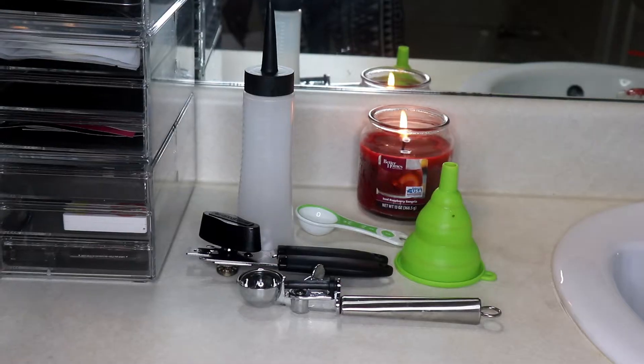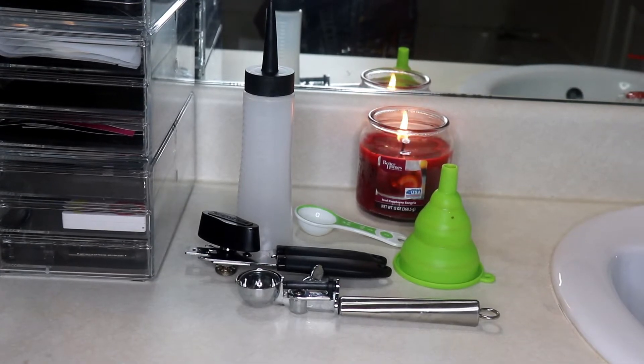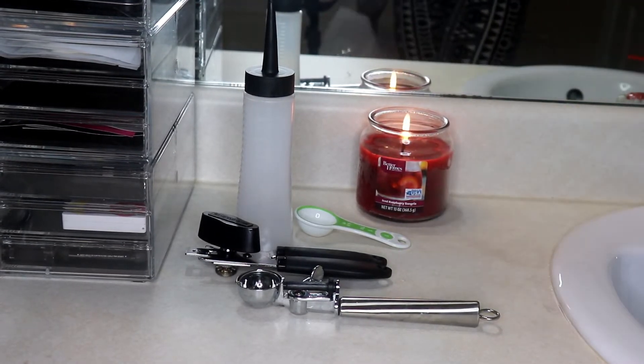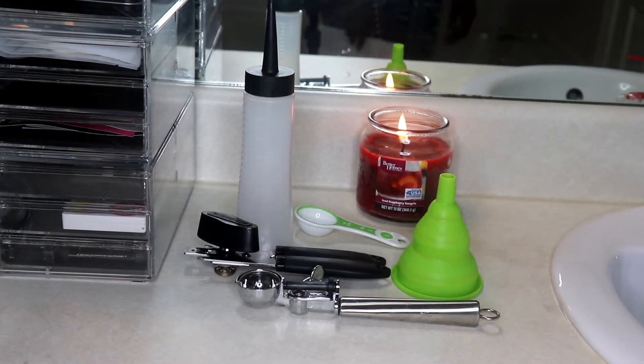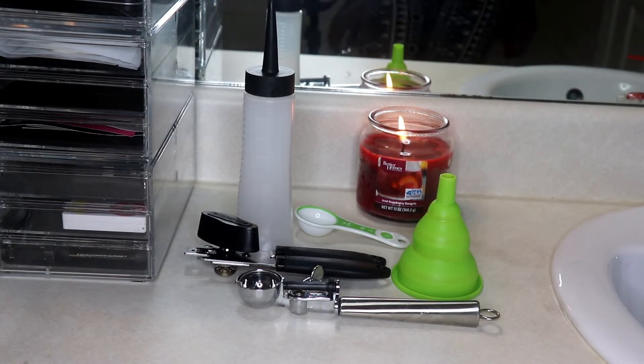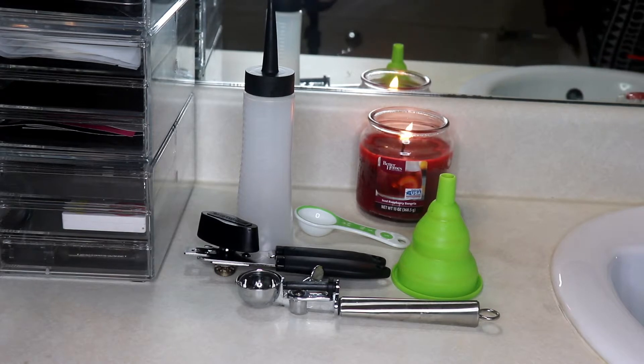Hello, welcome back to my channel! If you're an oldie but goodie, welcome back; if you're brand new, welcome, welcome! I am super excited to be here with you all today. I have this moisturizing lathering shampoo and body wash.